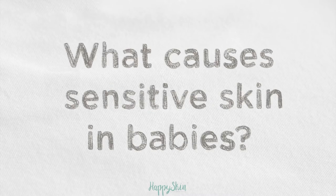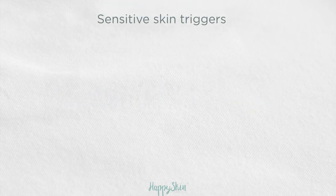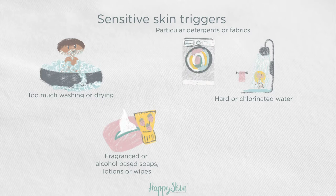What can cause sensitive skin in babies? Lots of things can trigger irritation for sensitive skin, but some of these things can include food, too much washing or drying, hard or chlorinated water, fragrance or alcohol-based soaps, lotions or wipes.